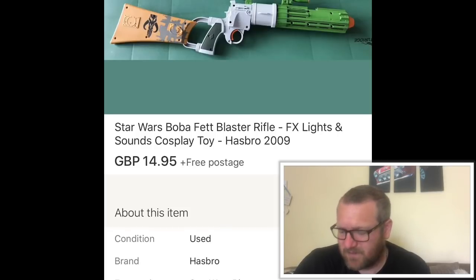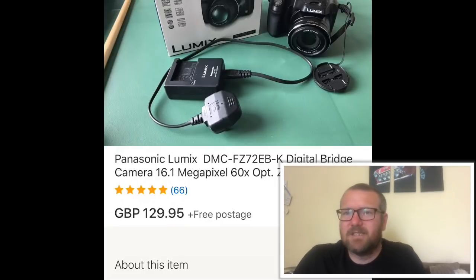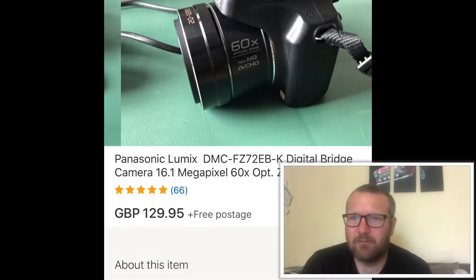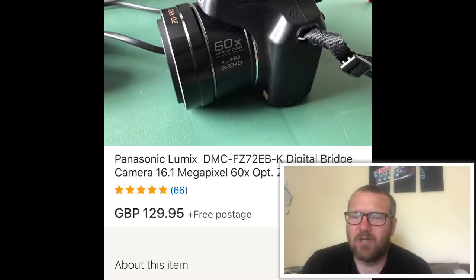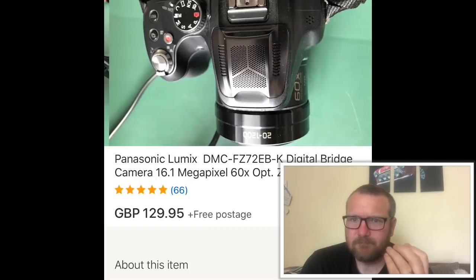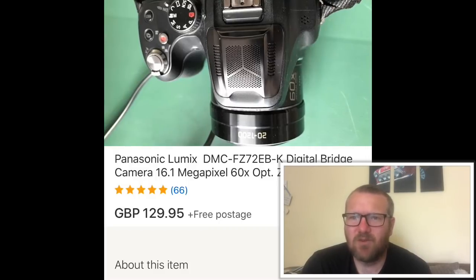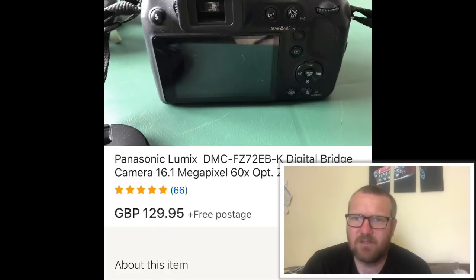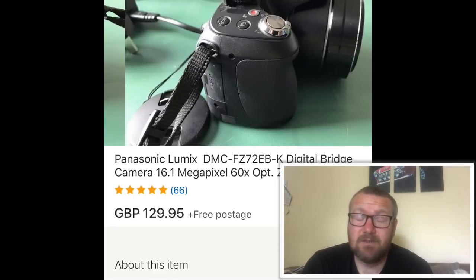Finally, a Panasonic Lumix camera. I paid £50 for the camera and two Nintendo DS's. The DS's haven't been listed yet but should go for about £20 each, and the camera went for £130. Brilliant camera — Panasonic makes superb items. I've actually sold another Panasonic Lumix today, a smaller compact, with a really good return on that as well.